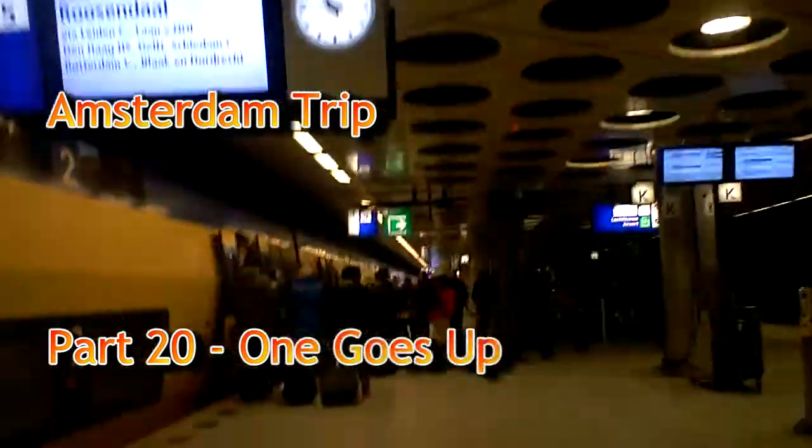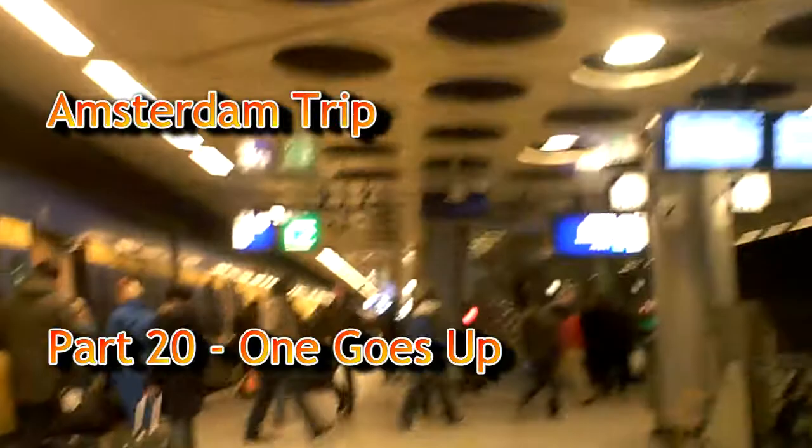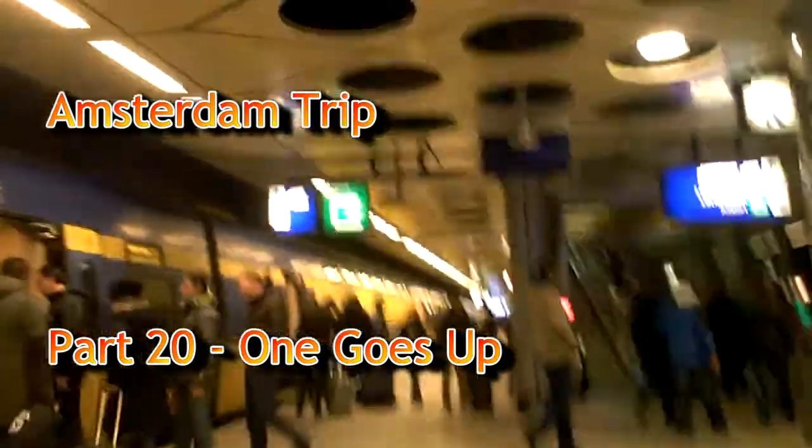So this is me going off the train at Schiphol. Looks like Schiphol, looks like the same place as before. So what I want to show you now is what it looks like when you go off the train at Schiphol.